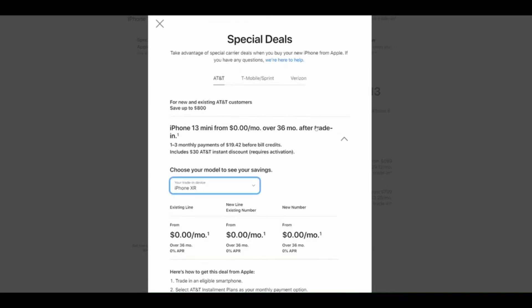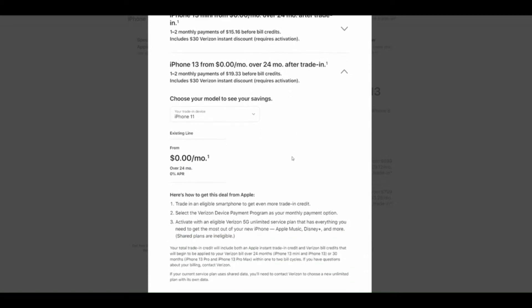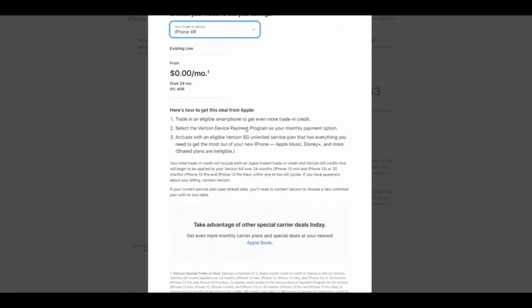Verizon has a very similar deal. They require the Do More or Play More plan at the very minimum, and theirs is over a 30-month period rather than 36 months. Often you will have to pay tax or an activation fee, but that cost is minimal in comparison to the phone itself. It's important to note that these deals do not require new lines, which is often where you find the best deals.